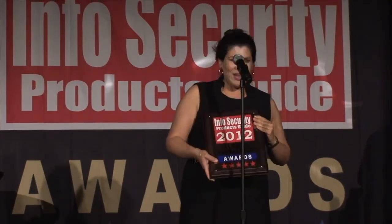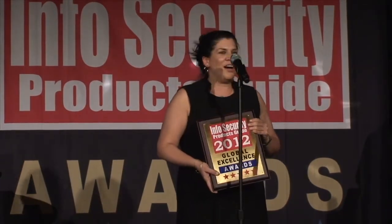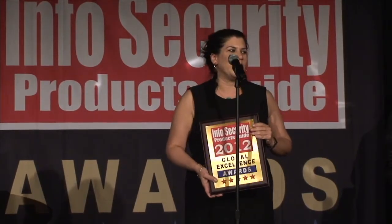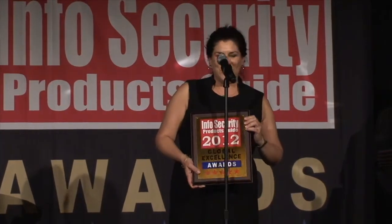Thank you so much for Vertella's Acceptance Award. There are so many people who worked really hard on this service, and we really appreciate it. I'm Lynn Burke, and I'd love to talk to you more at Table 12 if you have any questions. We really appreciate the award — thank you for the recognition. Have a good night.